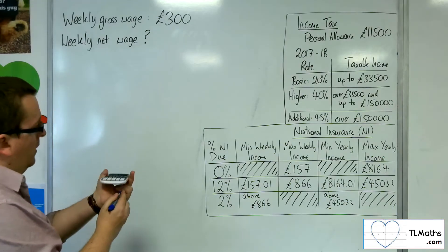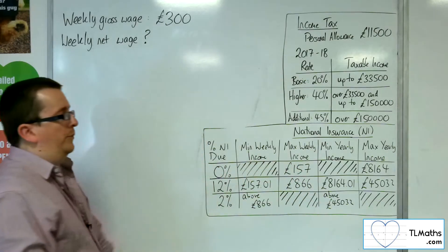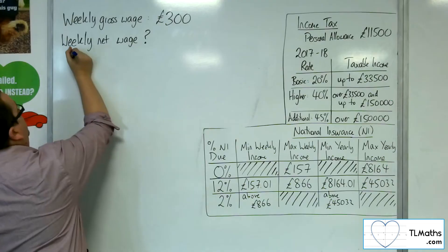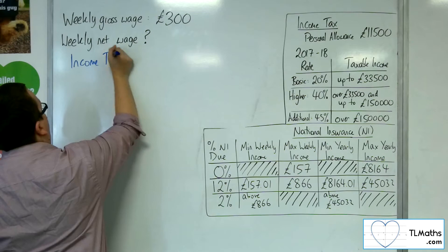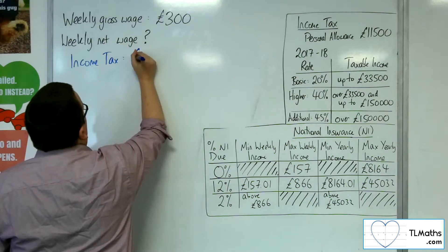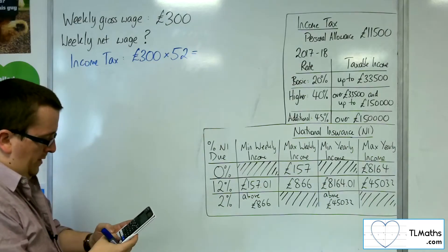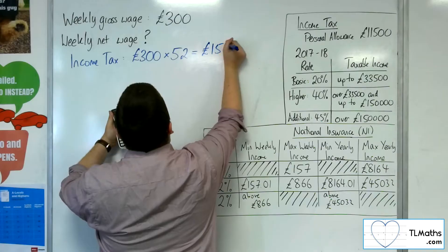National insurance figures are actually given to us as weekly amounts, but we're not given that for income tax. So what we need to do for income tax is to first figure out the gross wage as an annual figure. There are 52 weeks in a year, so we multiply £300 by 52, which gives us £15,600.